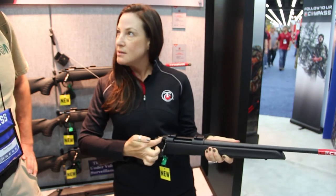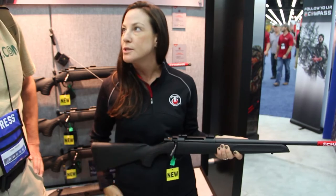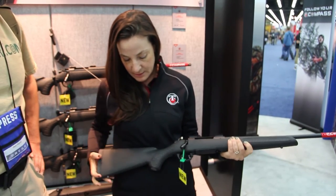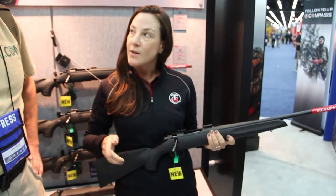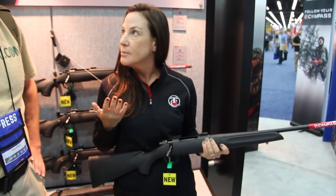Three-position safety as well, which is really great if you're going through thick woods, palmetto bushes, or oak brush — you can always make sure that you've got your bolt in the right place. The trigger comes set at the factory at 3.5 pounds but it is user adjustable from 3.5 to 5 pounds if you want to bring it up.